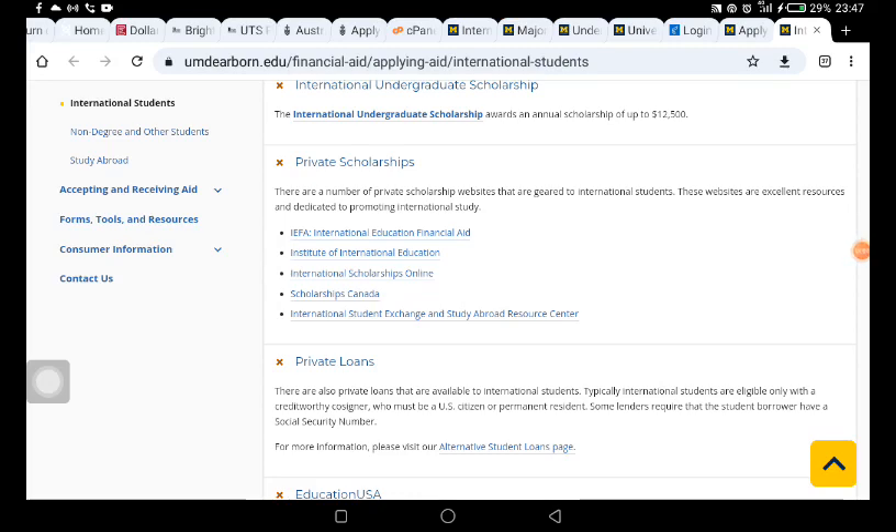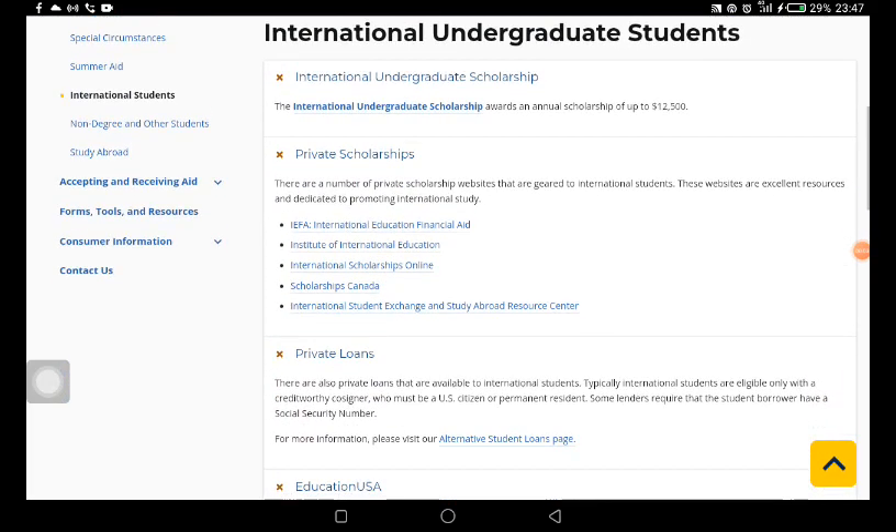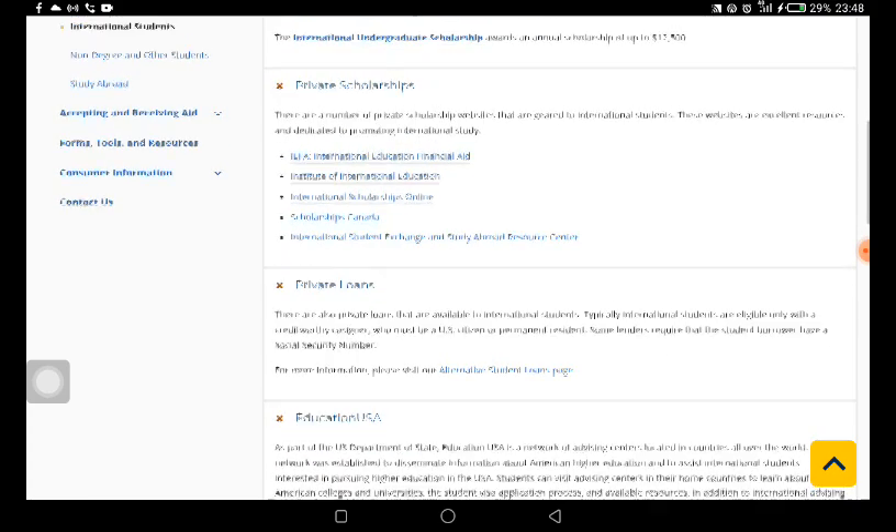The scholarship we are looking at today will help you in taking your program in the United States, and this does not have any admission application fee. There are two different methods you can use to apply to this particular school for this funded scholarship. There are also some requirements you need to follow if you are going to be applying for any program at this university.